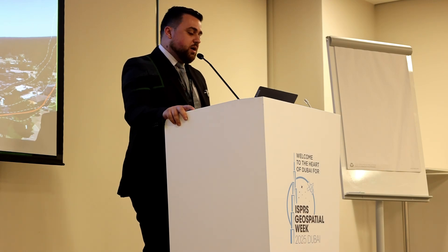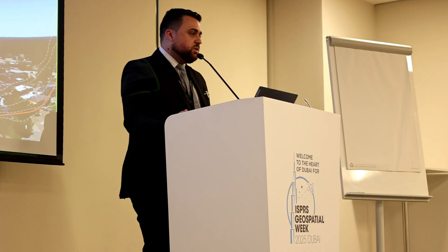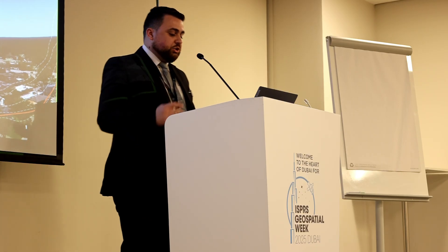Thank you everyone for having us here in Dubai. My name is Rami Tamimi. I am a PhD student at The Ohio State University under the direction of Dr. Charles Toth. I'm accompanied by two of my colleagues that helped me on this project, Dr. Barish Suleimanu and Dr. Abdul Gawad Al-Ashri from Turkey and Egypt, respectively.